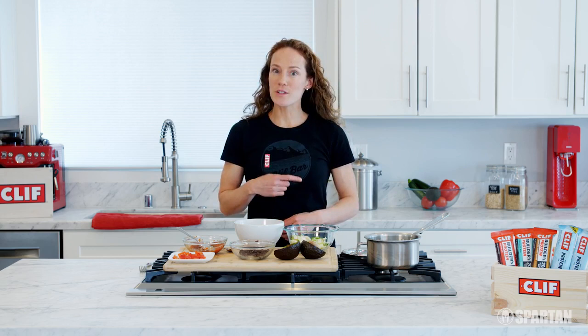And there you have it. So remember, protein is essential before, during, and after exercise to help you perform your best.